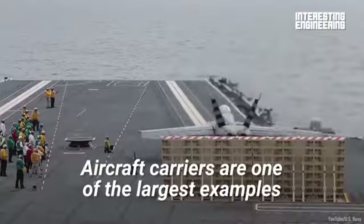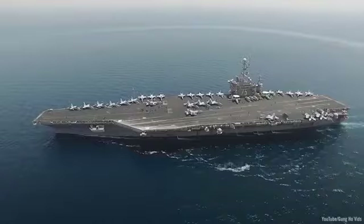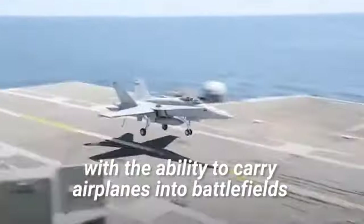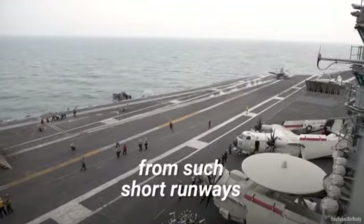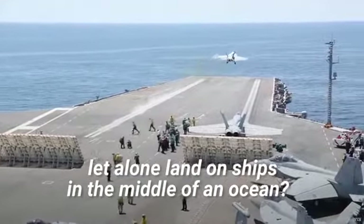Aircraft carriers are one of the largest examples of naval force in the entire world. They're massive floating cities with the ability to carry airplanes into battlefields around the world. But how can these planes take off from such short runways, let alone land on ships in the middle of an ocean?